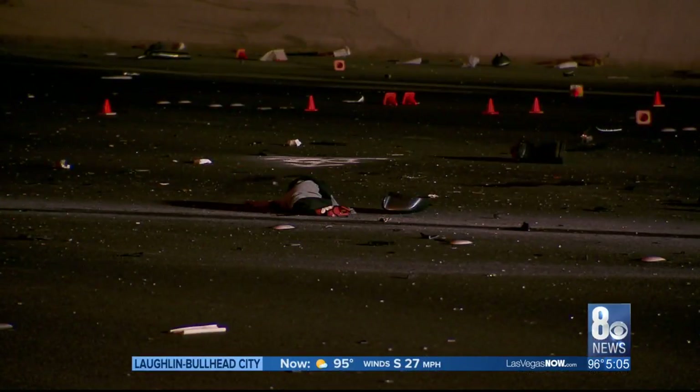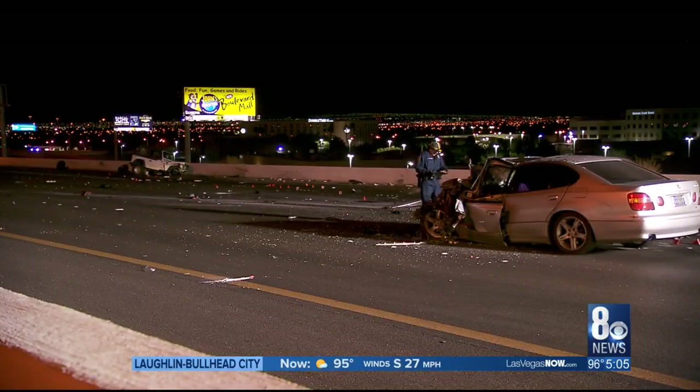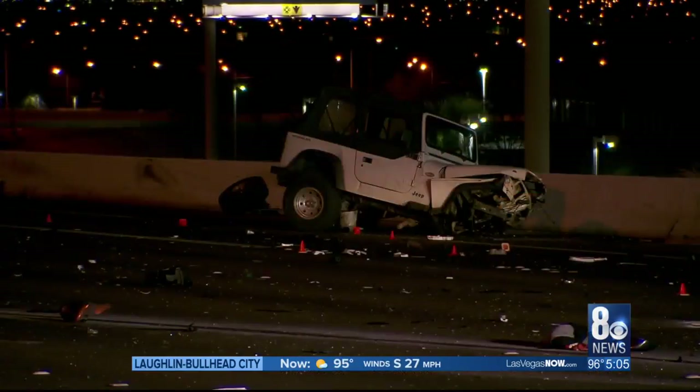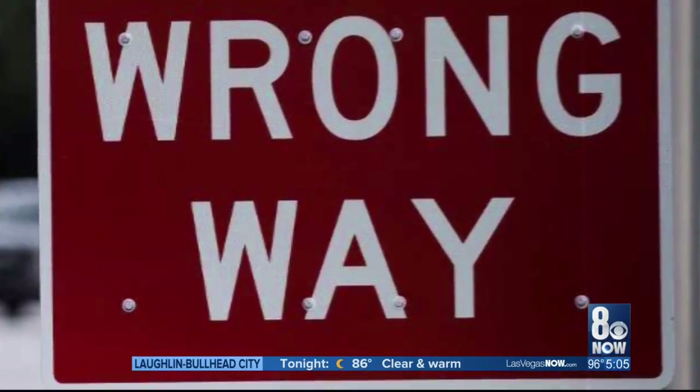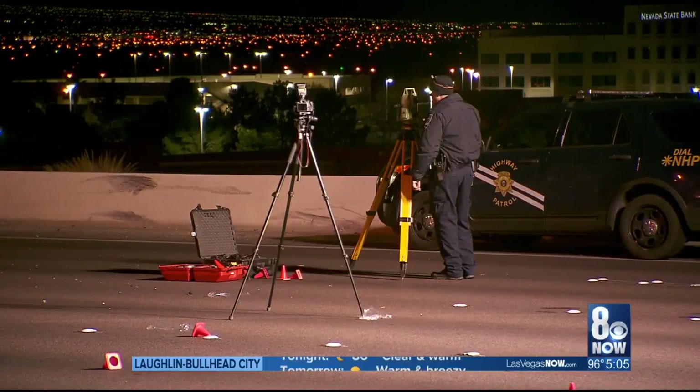From 2005 to 2015, NDOT says there were 279 wrong-way driver crashes on state freeway systems, killing 41 people. But some studies have shown these detection signs can reduce those crashes by 38 percent.